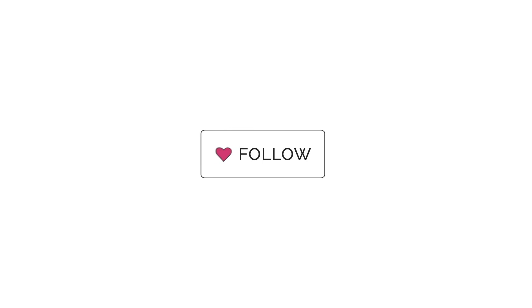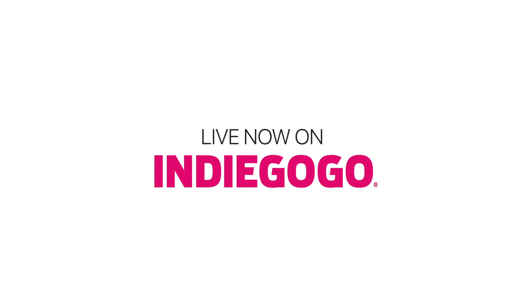Thank you for helping us on our mission to bring clean drinking water to the world. Please share this campaign to help us get the word out. From everyone at Carwater, thank you so much.